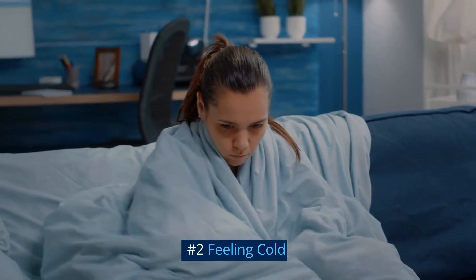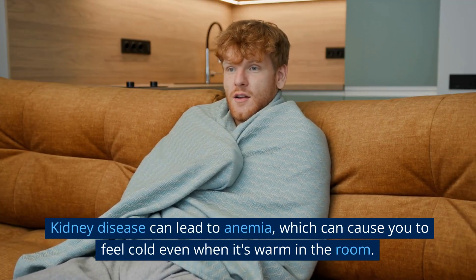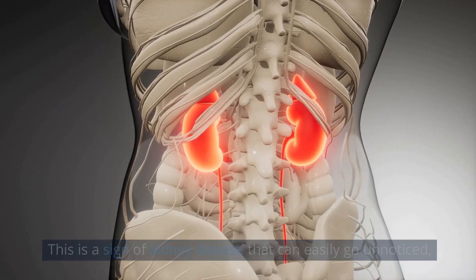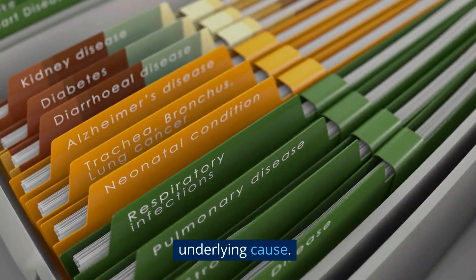Number 2: Feeling Cold. Kidney disease can lead to anemia, which can cause you to feel cold even when it's warm in the room. This is a sign of kidney disease that can easily go unnoticed, or it may be attributed to anemia without checking the underlying cause.